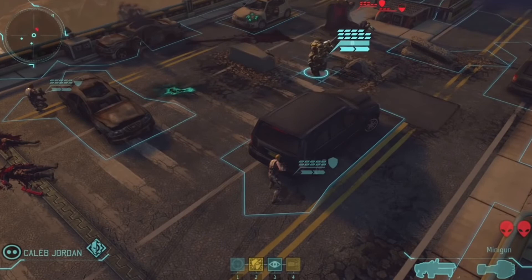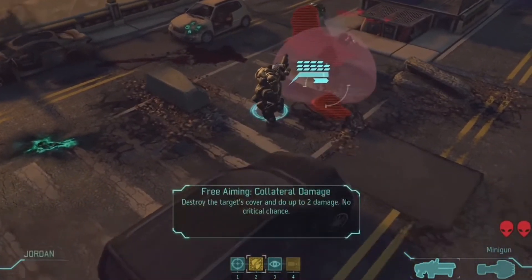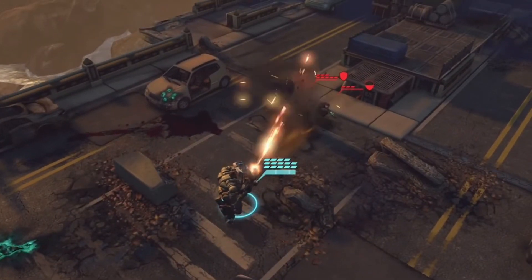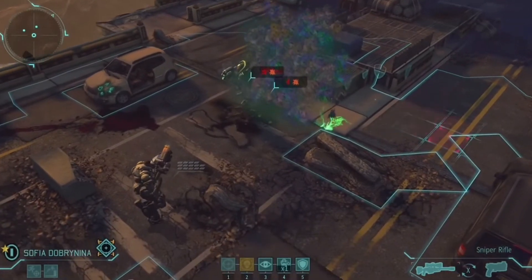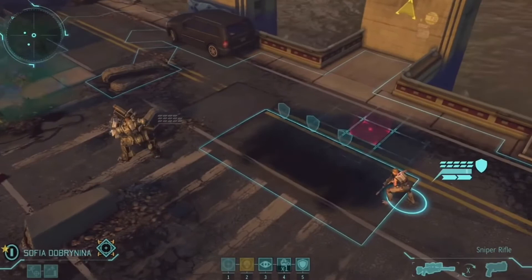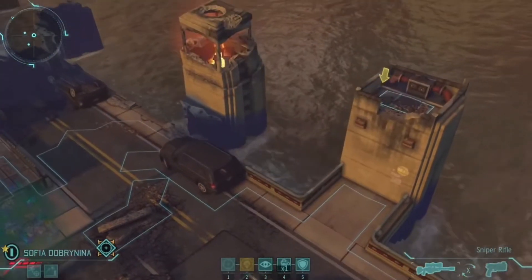Finally, we wrap up our list with XCOM Enemy Within. This is one of my all-time favorite turn-based strategy games. I played both the PC and mobile versions and I have to say they did an excellent job with the mobile version — all the best bits are here. It's a bit on the hardcore side, but if you are a gamer who likes strategic thinking, this game is a must-play. It will set you back $4.99.